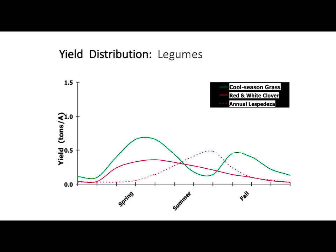Cool season grass here is green. The solid line is red and white clover — see it gives us a little more forage in the summer months in the July-August period. Annual lespedeza is the dotted line. Your annual lespedeza is an annual — you plant it in the spring, it's got to produce, make seed and shed seed in the fall. So it's going to kick right in and get a lot of growth during the summer months. You're not probably going to get quite as much production off of lespedeza as maybe some of the others for the whole year, but it's going to give you a lot at one point in time.